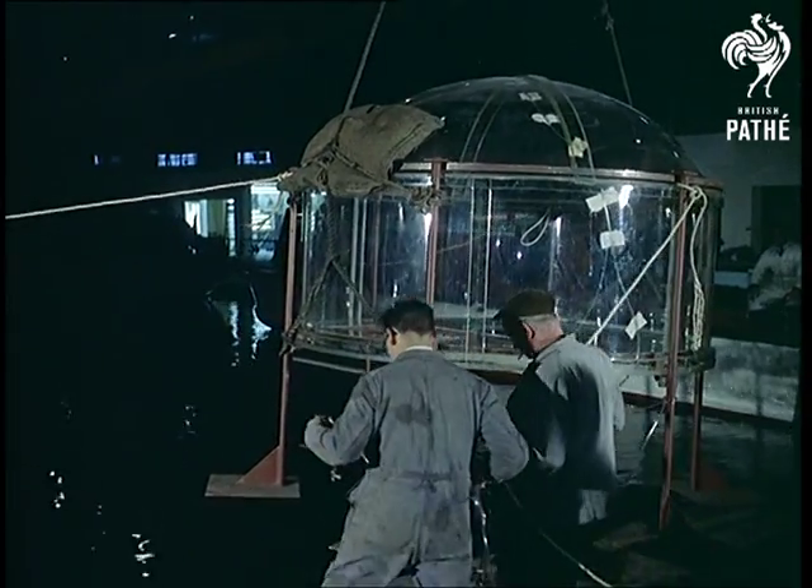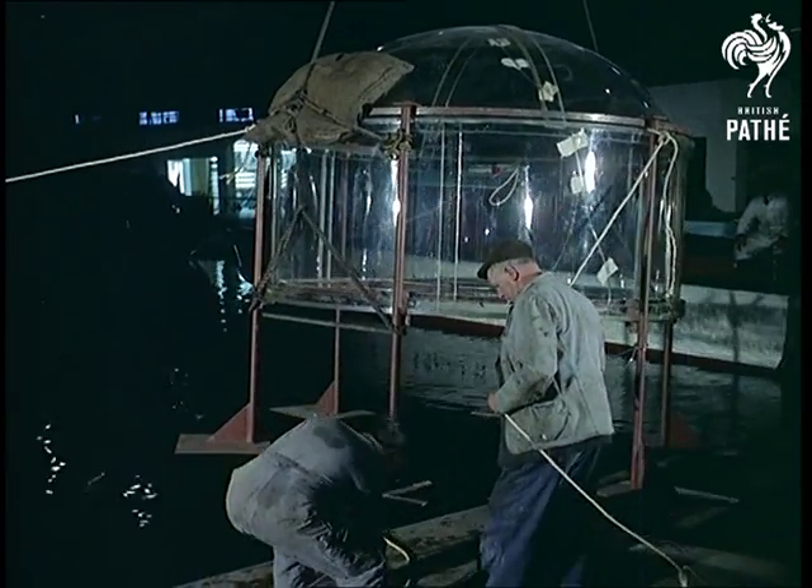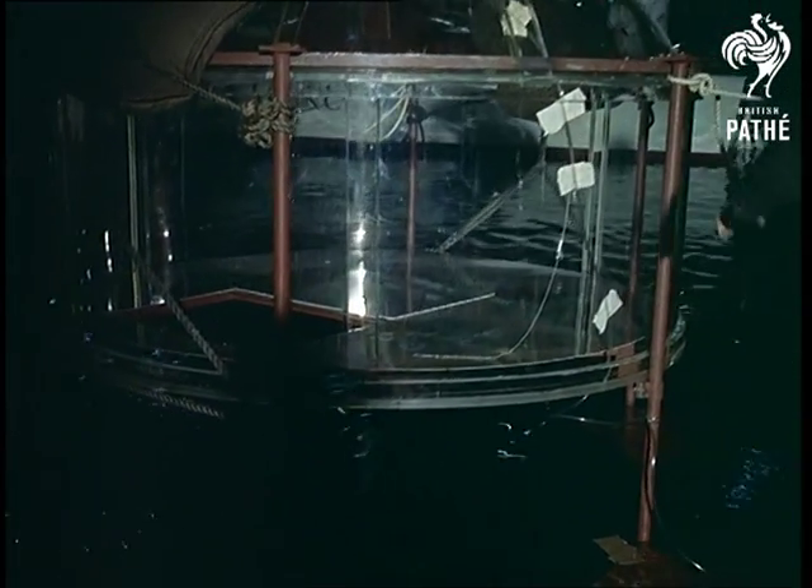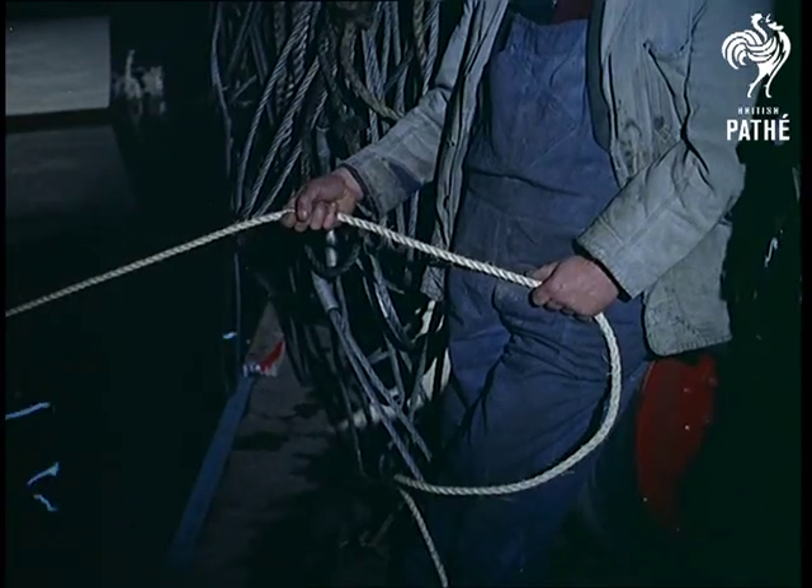Living underwater in a perspex house is something which excites the scientists. This bell-shaped bubble was built to demonstrate such possibilities to the visitors at the London Boat Show. Sinking it was only one of the problems to overcome.